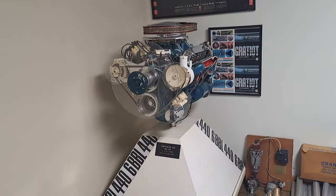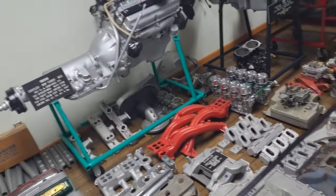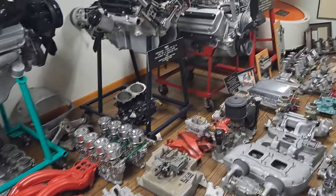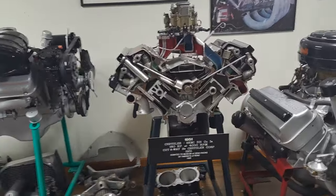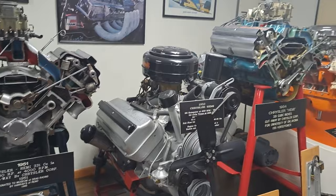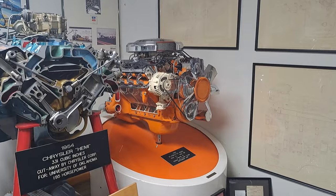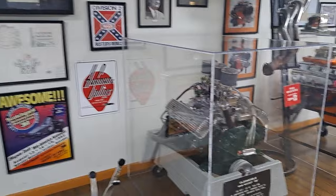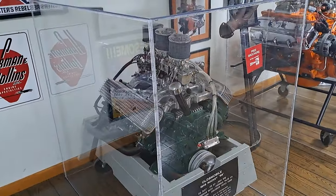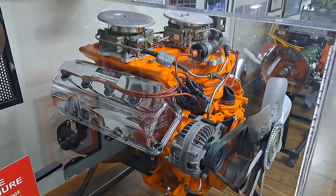There's a 440 Chrysler engine cutaway. All kinds of speed equipment here — intakes, cylinder heads, you name it. Look at this cutaway — 1951 Chrysler Hemi, it's a 331. There's a 54 cutaway and a 65 Hemi cutaway over there. There's a 49 Rocket 88. There's the famous 426 Chrysler Hemi.